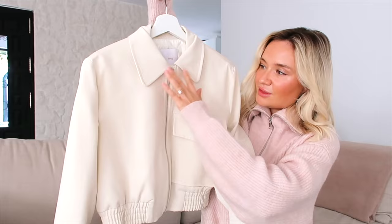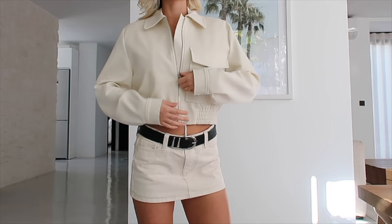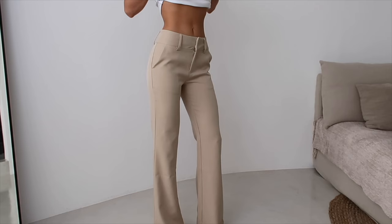I absolutely love this Mango jacket - I love the neckline and I think it's like the perfect little creamy bomber. I also found this brand called Vanderbees - I'm not sure if I'm pronouncing it properly - but I think these are the perfect suit pant, and there's also this little lacy top which I have yet to wear.